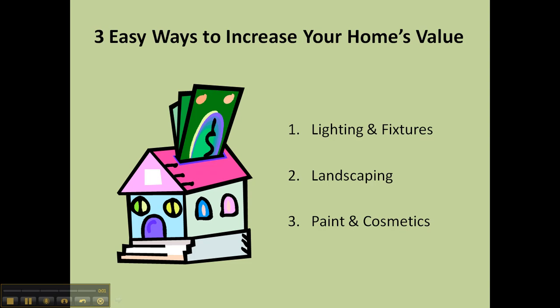Everyone, in this short video we're going to cover three super easy and cost effective ways to increase your home's value.